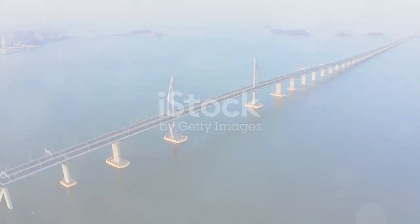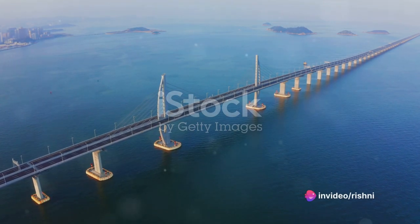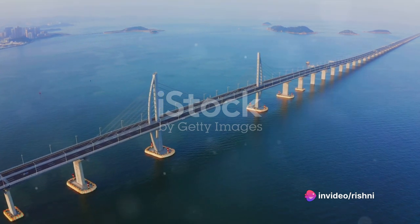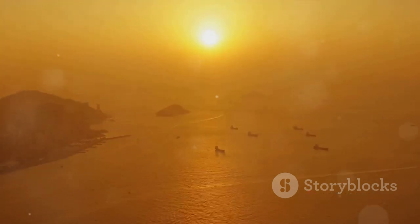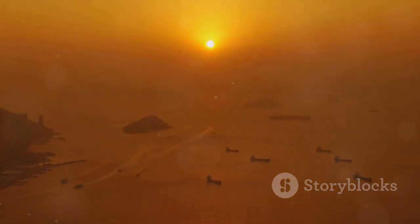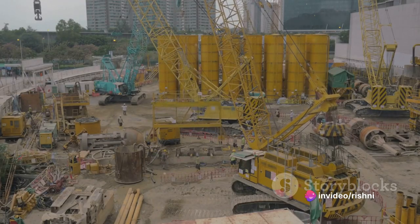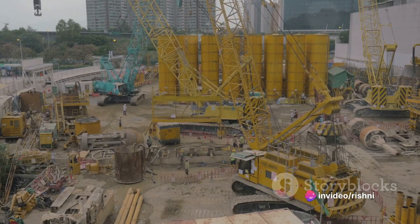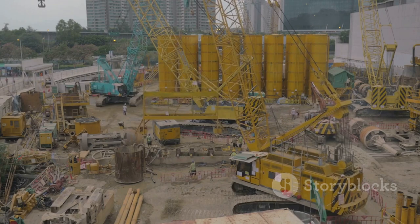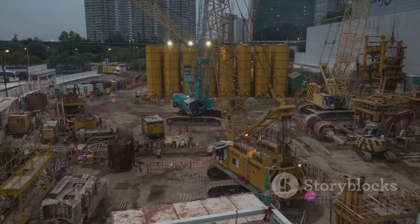Now prepare to be awestruck by the longest sea bridge in the world, spanning an incredible 165 kilometers. The Hong Kong–Zhuhai–Macao Bridge is the longest sea bridge in the world. This colossal structure is more than just a bridge — it's a symbol of human ingenuity and determination, a testament to what we can achieve when we dare to dream big. Its construction took nine long years, from 2009 to 2018, to complete this engineering marvel.